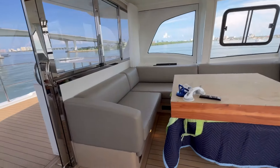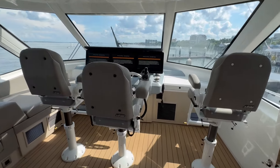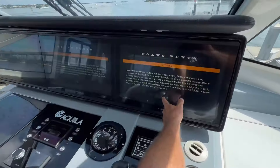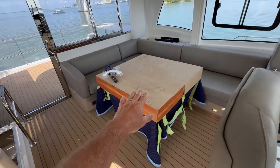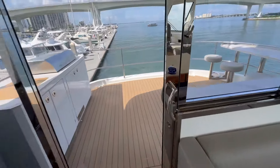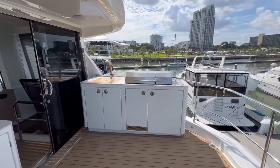Let me get you up to the flybridge — kind of a speed tour, but feel free to give me a shout if you want more detailed information. Enclosed flybridge — look at these helm chairs. You can steer and control the boat from down below and up top just using that joystick. What a view. Beautiful teak tables underneath the factory covers. Beautiful bar seating area on the flybridge — we've got our grill, ice maker, and refrigerator.